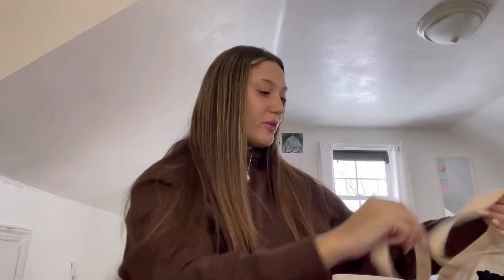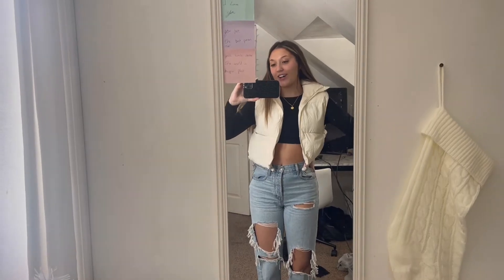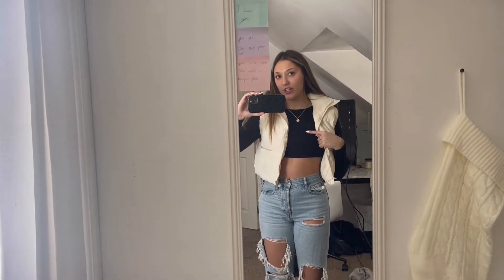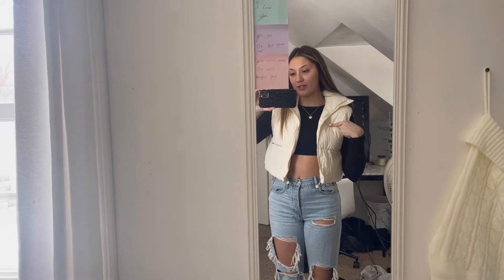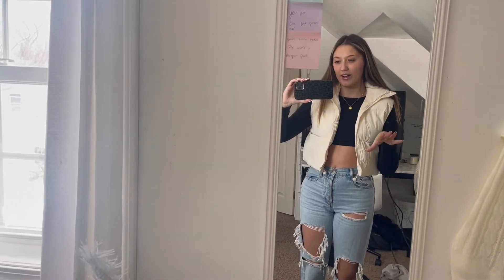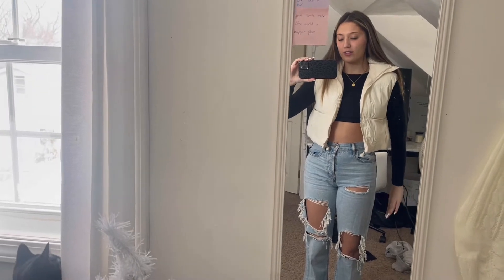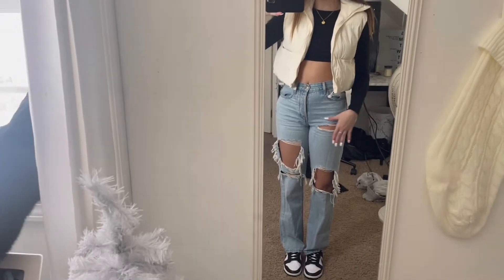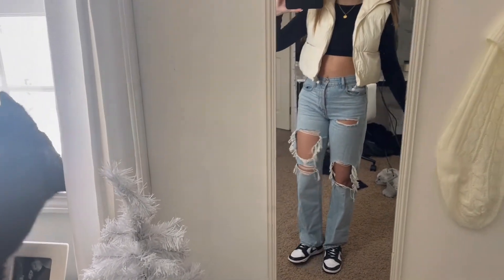I was actually planning on wearing this outfit yesterday but never got to, so I'm wearing it today. Outfit is on and I'm super obsessed with it. This cropped long sleeve is from Shein, the vest is from Amazon — it's on my storefront, they have it in this color and black. Jeans are from Aerie Postal and then Panda Dunks.